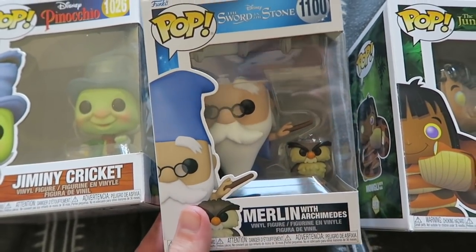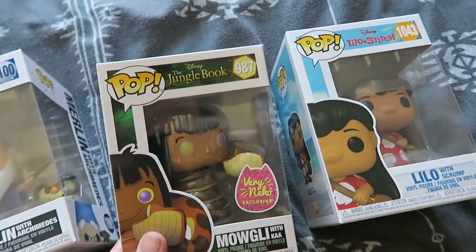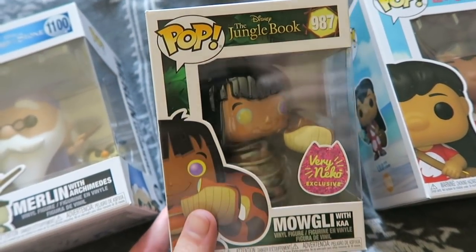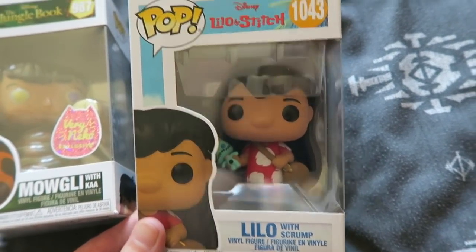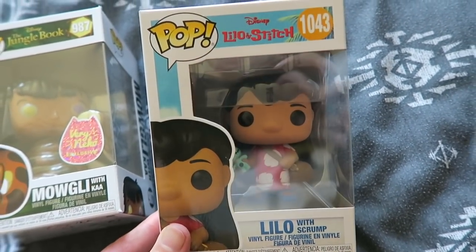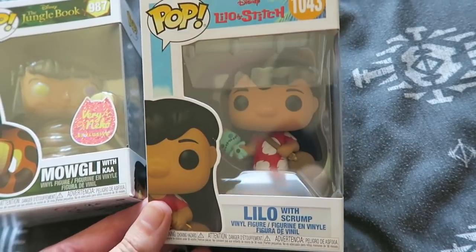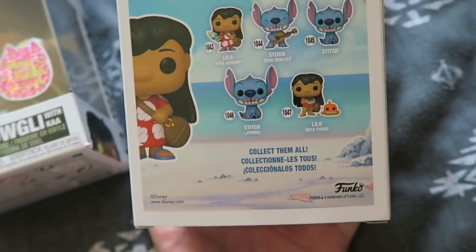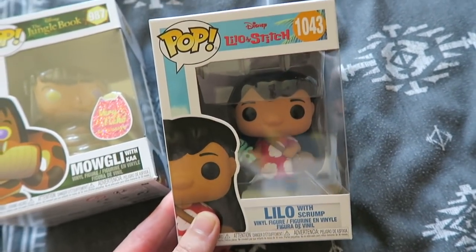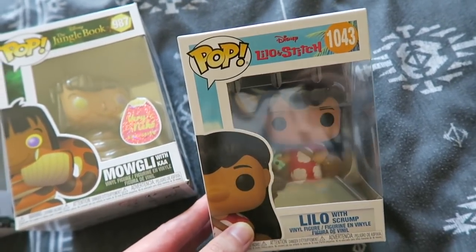Merlin and Archimedes — amazing, so cute, love Sword in the Stone, really really cool. Then Baloo and Mowgli from the Jungle Book, an exclusive at Very — very very nice. And then Lilo with Scrump. The whole Lilo and Stitch franchise recently had its anniversary — I think it was 20 years — and I absolutely love her in this little outfit. You can also get her with Pudge the fish but I prefer this outfit. And I have many a Stitch, so she's in good company in my collection.